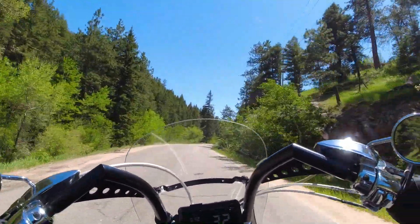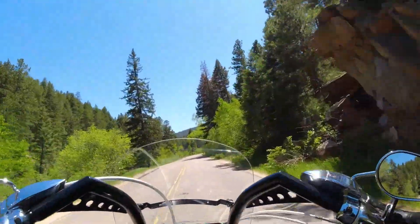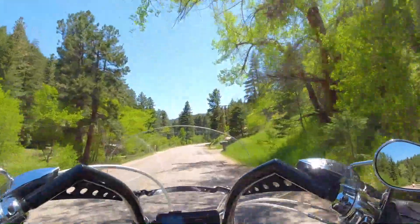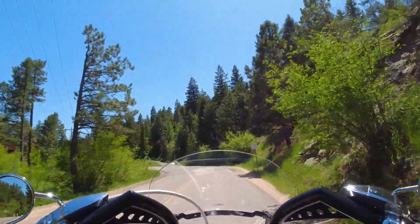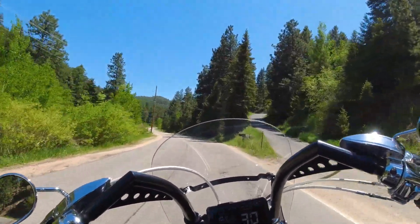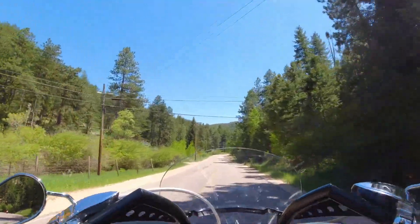I'm still trying to figure out the gears and how fast to negotiate these corners — I've only been down here once on my motorcycle; I came down with my car once before. Yeah, this is really a blast all the way through here. This actually comes out on Highway 285.